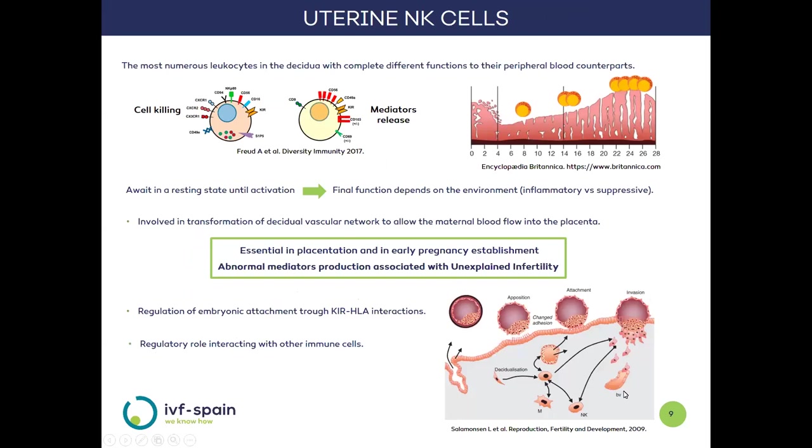The uterine NK cells are the most abundant in the decidua and are completely different from their blood counterparts in both physical appearance and function. While in blood they live up to their name and destroy damaged cells, in the decidua they are responsible for the release of mediators. They are the population that most dramatically changes throughout the uterine cycle, reaching maximum levels at the time of implantation. These NK cells wait in a resting mode, and their activation depends on environmental signals.